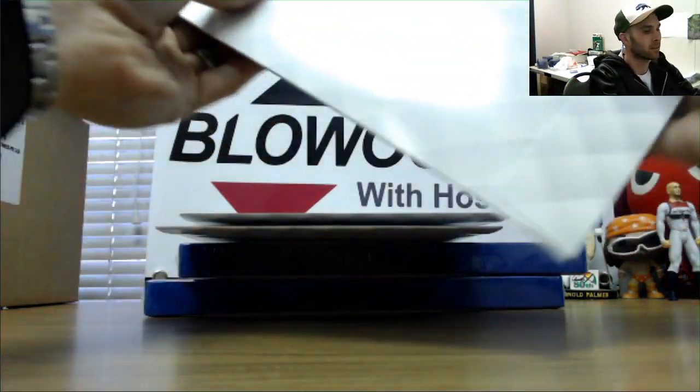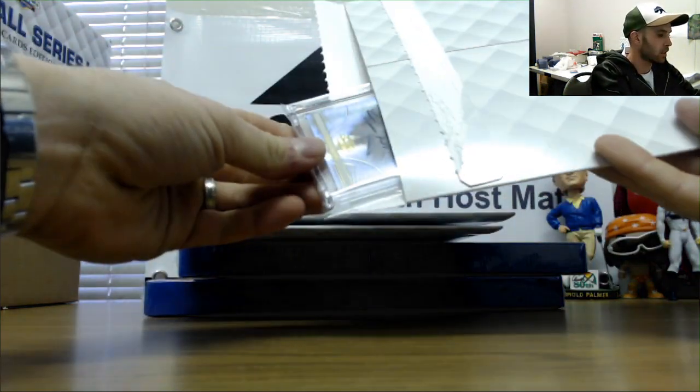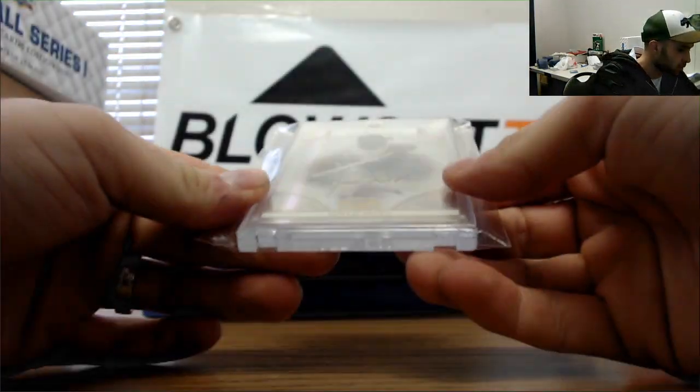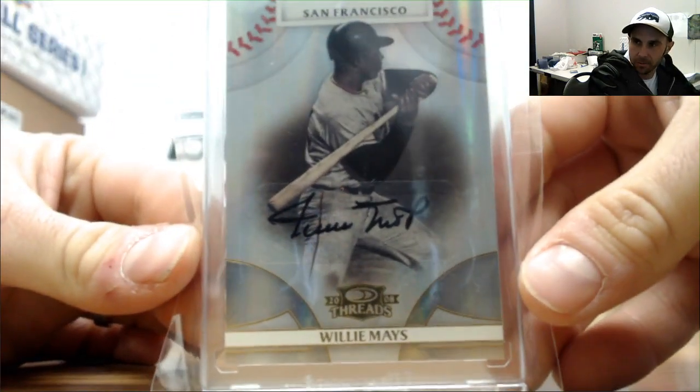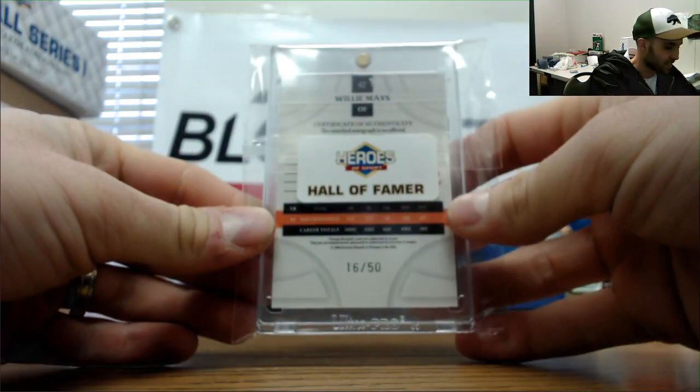Box number one. Our first hit is a Willie Mays autograph, and this is from 2008 Threads. Willie Mays autograph, numbered 16 of 50.